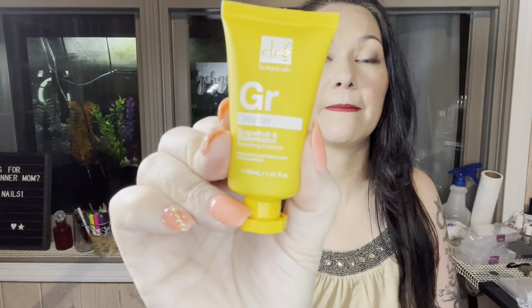Next we have Dr. Botanicals grapefruit watermelon cleanser — it says so right on it. It's rich in antioxidants and natural botanical extracts. It's a superfood cleanser that gently cleans while brightening your skin's appearance, and it has vitamin C to stimulate collagen production and keep your skin smooth and healthy. The full size retails for $9.99.